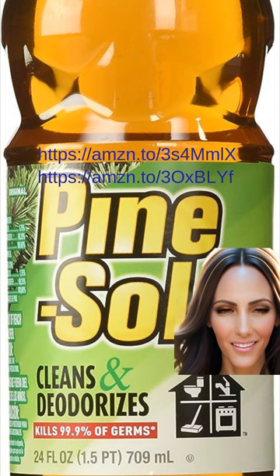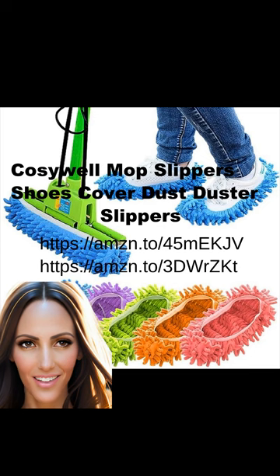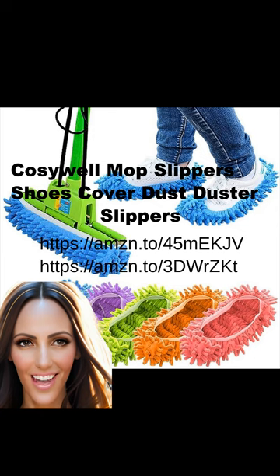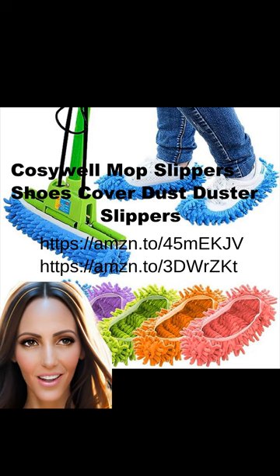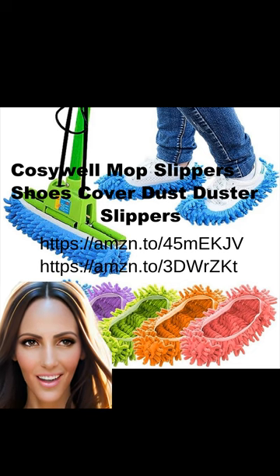But then I came across this game-changing product that any neat freak must know about. The Coasewell Mop Slippers Shoes Cover is a genius invention that combines comfort and cleanliness. These innovative slippers are designed with microfiber soles that effectively pick up dust, dirt, and pet hair as you walk around your home. With 10 pieces — or 5 pairs — in a pack, you can outfit the whole family with these convenient cleaning tools.